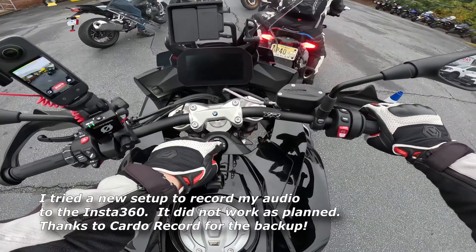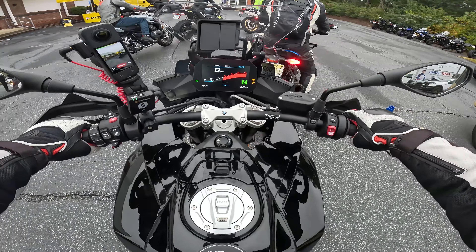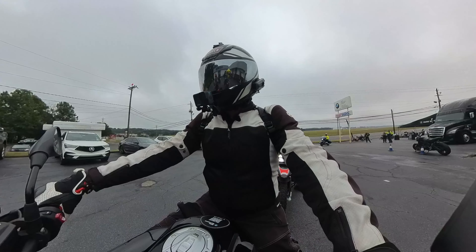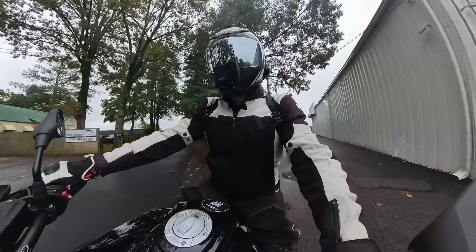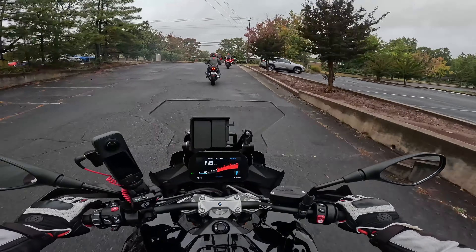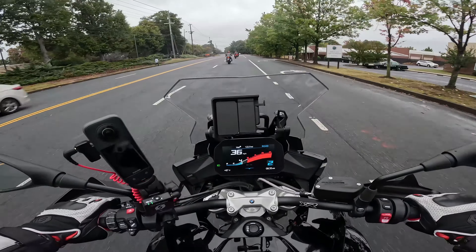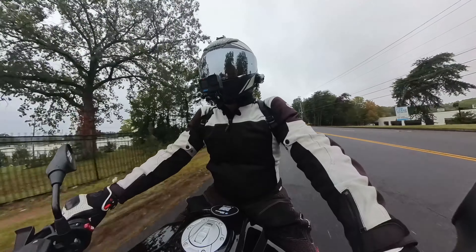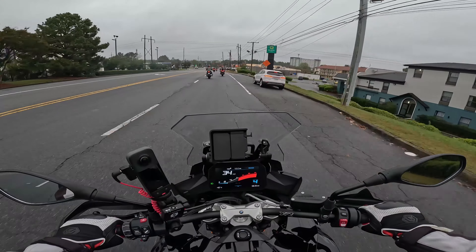Heading out on the BMW S1000XR. Let's see how we do — and we are off. I have never ridden one of these bikes. The seat seems a little smaller but it just fits your butt. So far a very smooth ride. I mean, you gotta expect this from a BMW, right? This is my first experience on a BMW.